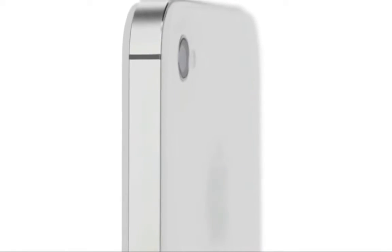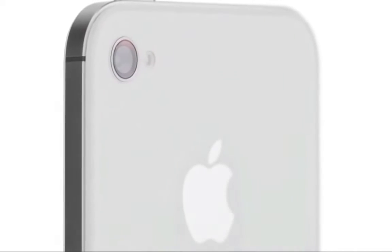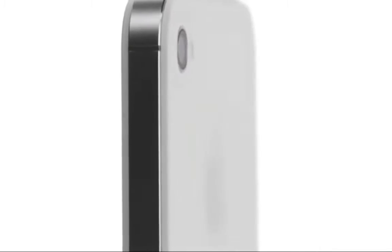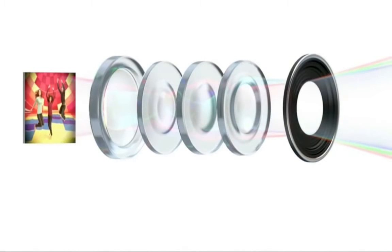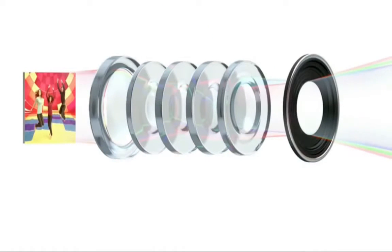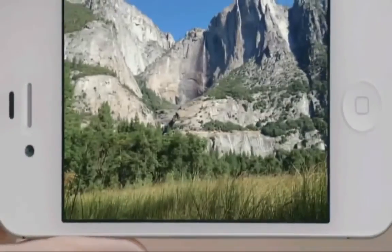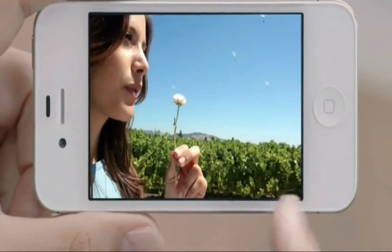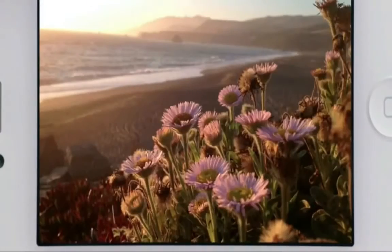iPhone 4S also has an all-new 8-megapixel camera, which dramatically increases the amount of detail in your photos. But the quality of a photograph isn't just about megapixels — the optics of the camera are just as crucial. We increased the size of the aperture to let more light in, added a fifth lens for a sharper image overall, and the new sensor is designed to capture more light within each pixel. So you get far sharper photos with more detail and more accurate color. When you see the quality of the photos from this camera, it's hard to believe they came from a mobile phone.